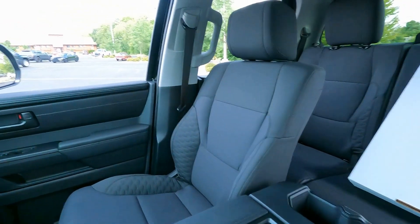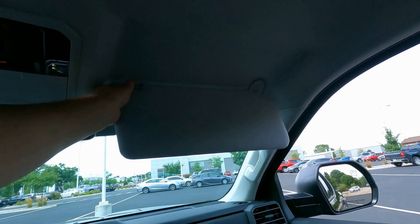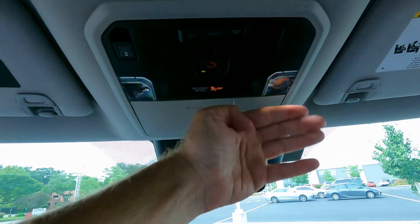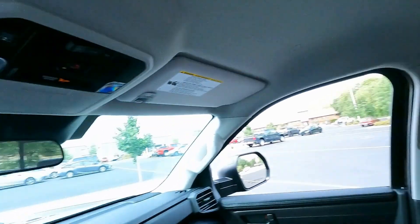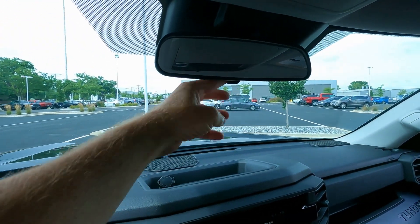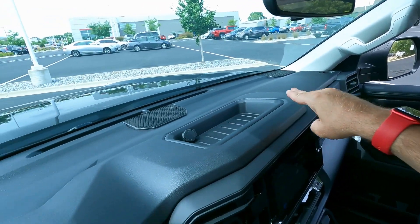Passenger assist grips are on both A-pillars to make getting in and out easier. There are no mirrors on the SR edition, but the visors do slide and extend. Overhead LED lighting is up front, along with Safety Connect for roadside assistance. There's a switch up front to control the rear power sliding window, which has privacy glass. A storage cubby for sunglasses is overhead, along with the day/night rearview mirror, and an additional storage compartment with a 12-volt outlet. There are also additional speaker grilles up top.